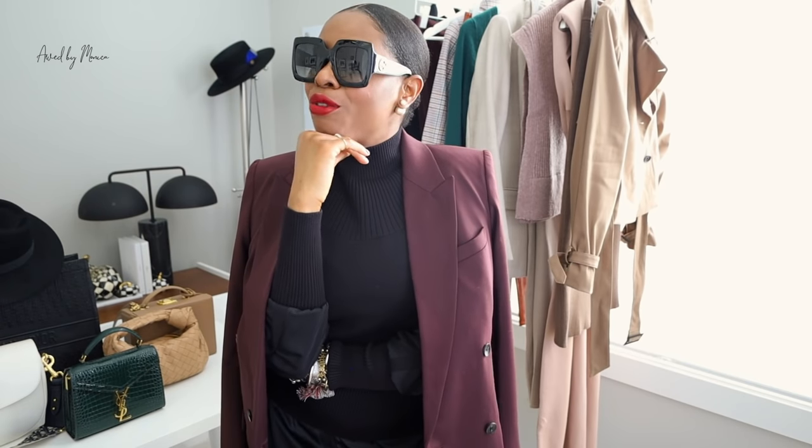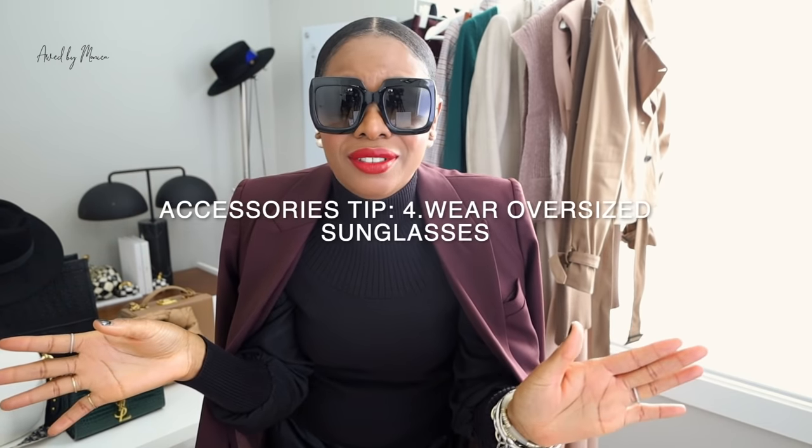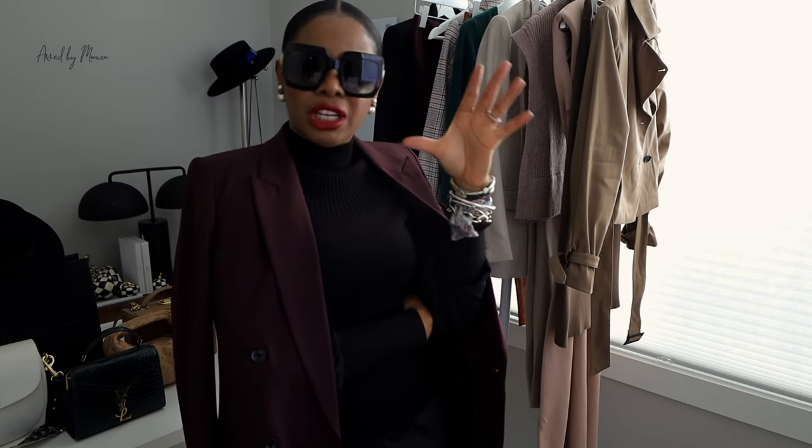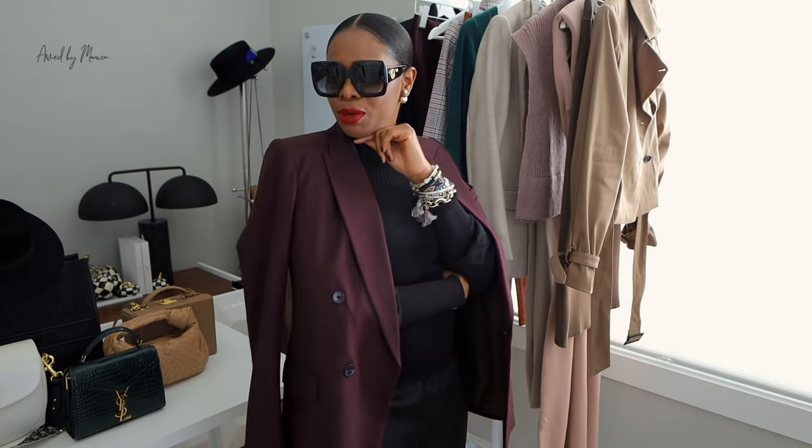Nothing says expensive like a pair of oversized sunglasses. They don't have to be Gucci. Just an oversized pair of glasses automatically elevates your look and makes you look like, 'don't talk to me, I'm expensive.' An oversized pair of sunglasses always does the trick. Get a pair in your wardrobe. If it's going to be an investment, why not do Gucci? I've had these for years — I actually have glasses that are over ten years old. I tend to pick pieces that last the test of time. This classic square shape — it doesn't have to be square, it can be oval or round as long as it suits your face — will always make you look expensive.